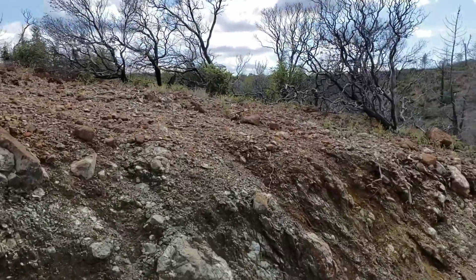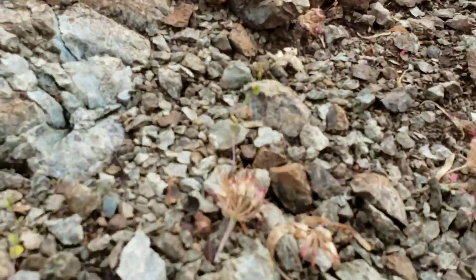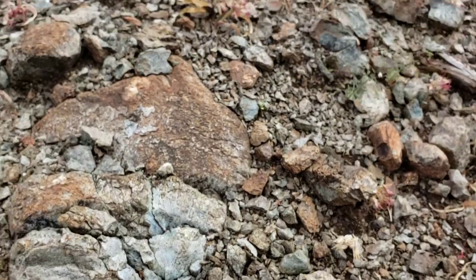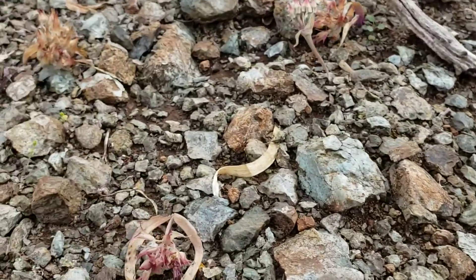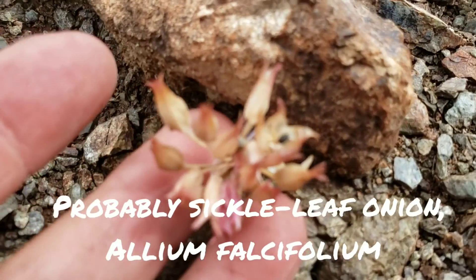Look at this massive yerba santa. This whole hillside up here is just full of germinating Arctostaphylos. Got some onions down there — onions are already done. Look at that — you got a seed in there.